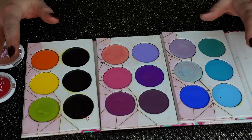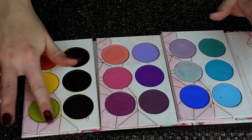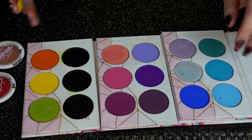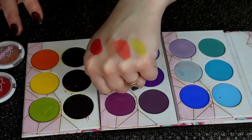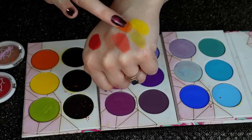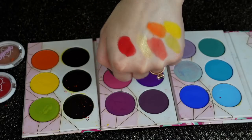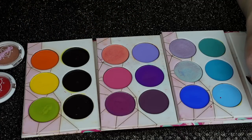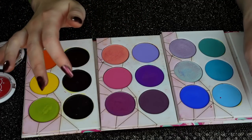I don't remember all of the names of these. Pretty sure this is Arsenic, this one I think is Butter Cupcake, and this one I think is Flamethrower. Arsenic is such a good light green, Butter Cupcake is an awesome yellow — my number one favorite yellow for a long time — and Flamethrower is a really good bright orange. I definitely do not know the names of most of these and you have to like pinch them out of the pan, and I'm simply not going to do that right now.